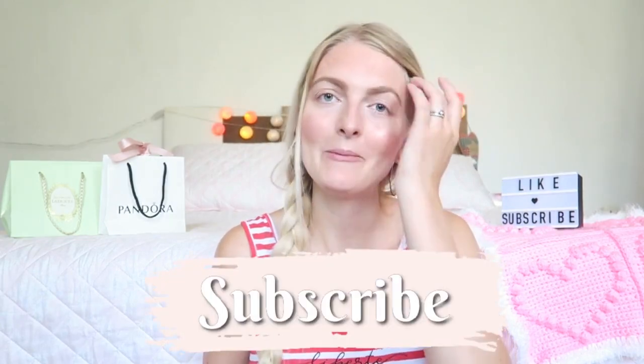Hi everyone and welcome back to my YouTube channel. In today's video I will be testing out this Essence palette - the Essence Silver Glitter Show eyeshadow palette. It's a really cute palette and I will also be updating you about my life in Turkey, so it's a little bit of a chit-chat video. If you are new here, I'm a Dutch girl living in Marmaris, Turkey. I make videos about Turkey vlogs, beauty, and a little bit of Disney. Make sure you subscribe and follow me on Instagram.